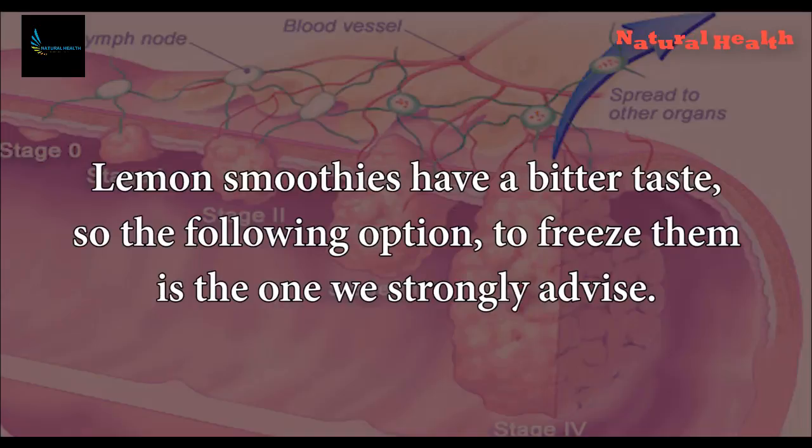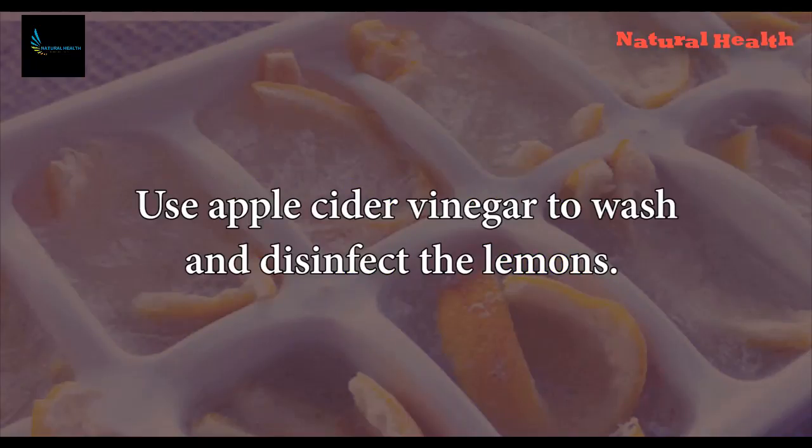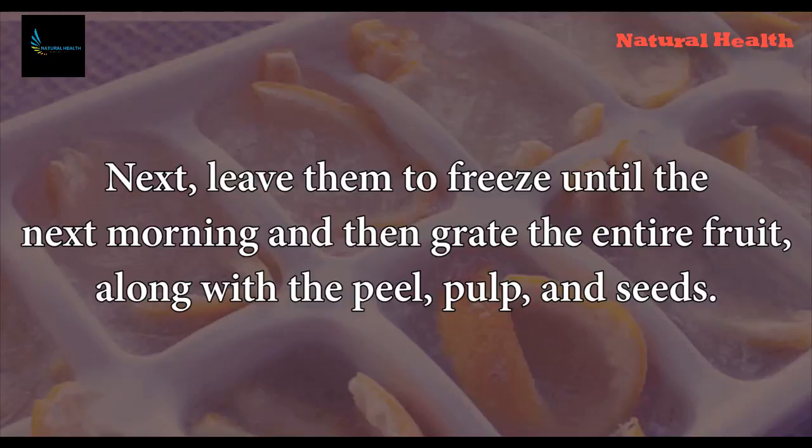Lemon smoothies have a bitter taste, so the following option — to freeze them — is the one we strongly advise. Here is how to freeze lemons: use apple cider vinegar to wash and disinfect the lemons, then rinse them and leave them to dry. Next, leave them to freeze until the next morning, and then grate the entire fruit, along with the peel, pulp, and seeds.